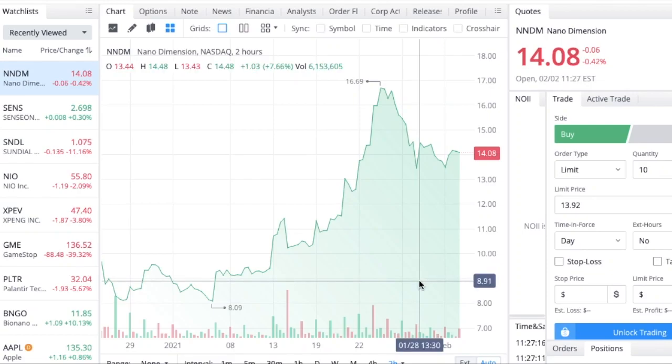Welcome back to another video. Today we're talking about Nano Dimension, ticker symbol NNDM. We have a lot to cover — they released some acquisition news, and ARK Invest sold off about 300,000 shares. We're going to look at the exact amount of shares sold and also take a look at the short interest in NNDM.